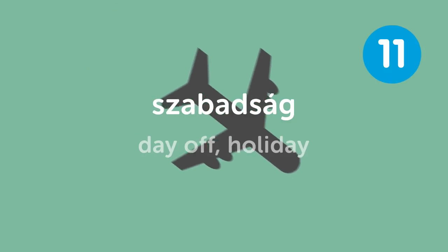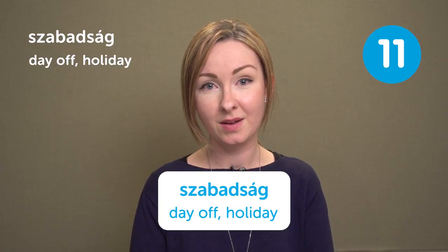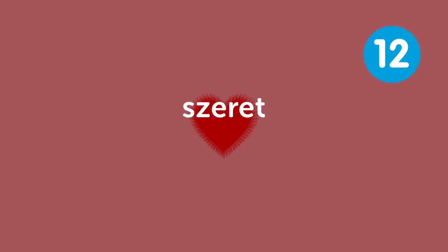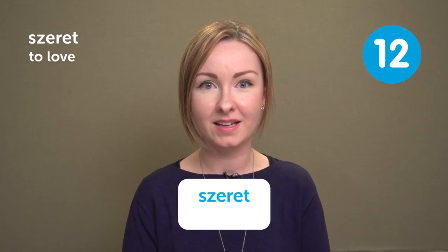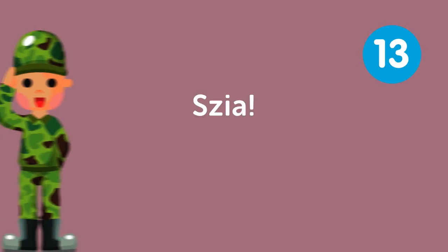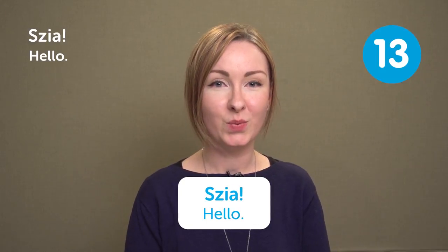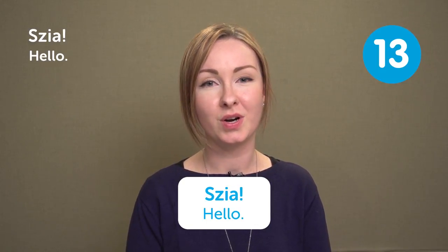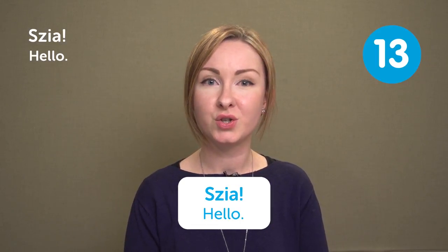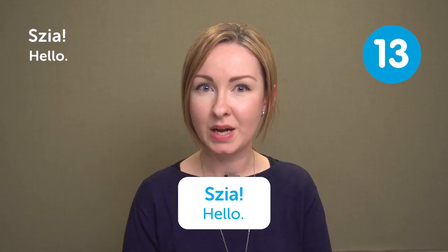Szabadság means 'Day off' or 'Holiday.' Májusban szabadságot veszek ki — I take a holiday in May. Szeret means 'To love.' Szeretem a csokoládét — I love chocolate. Szia means 'Hello.' Szia is the way we greet each other with friends, or you can greet younger people with it.